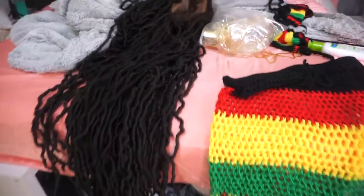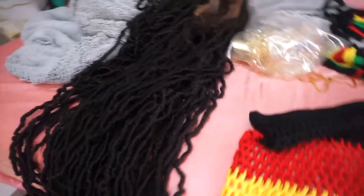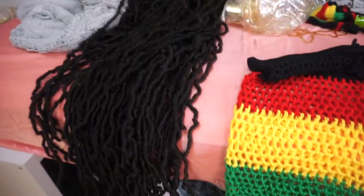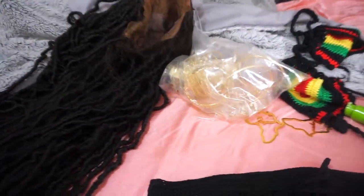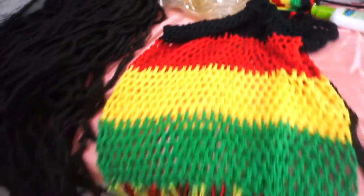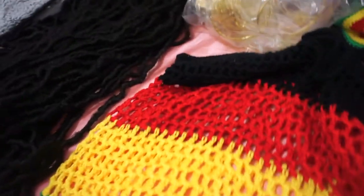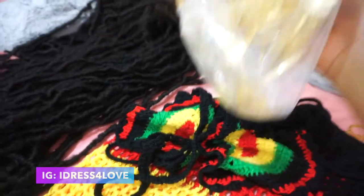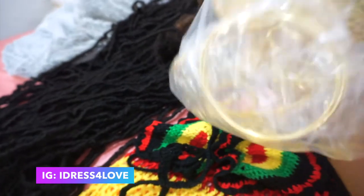I literally just came out of bed, but anyways I'm planning on doing a nice dancehall theme look for Black History Month. I got my dread wig, I got this beautiful skirt set from a local beauty boutique in Toronto — I'll post it on screen — and I got some nice arm cuffs that I'm also going to use as bangles, which I got from Amazon.